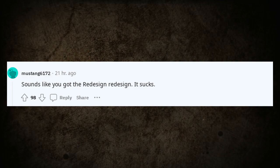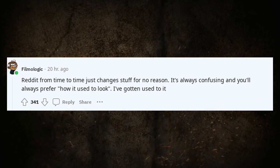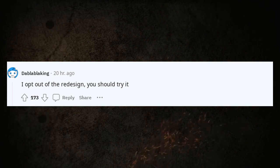Sounds like you got the redesign redesign. It sucks. Reddit from time to time just changes stuff for no reason. It's always confusing and you'll always prefer how it used to look. I've gotten used to it. I opt out of the redesign — you should try it.